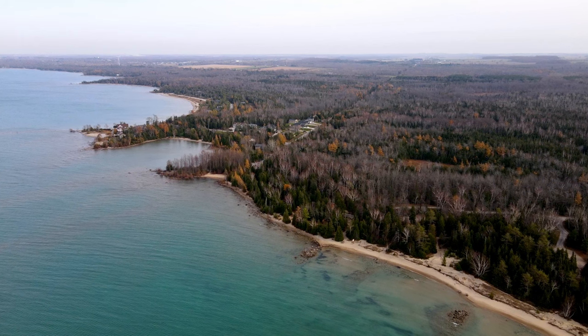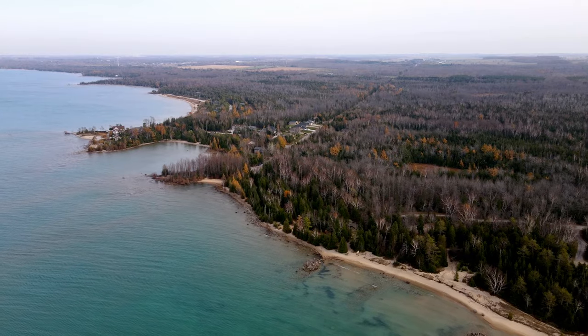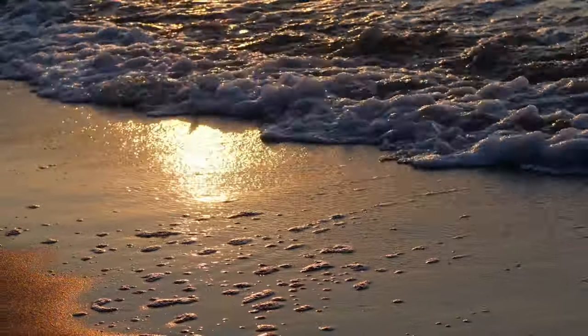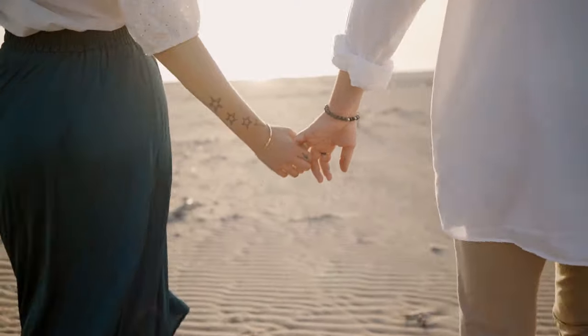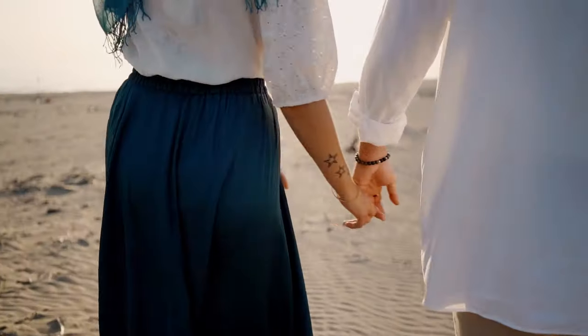Main beach in Saugeen Shores can be very busy, but as a local you will soon learn the quieter beaches to use. There are many beach accesses throughout Saugeen Shores. There is also a proposed Saugeen Shores YMCA scheduled for construction in spring 2023. Exciting things are happening here and you get to be a part of our exciting community growth.